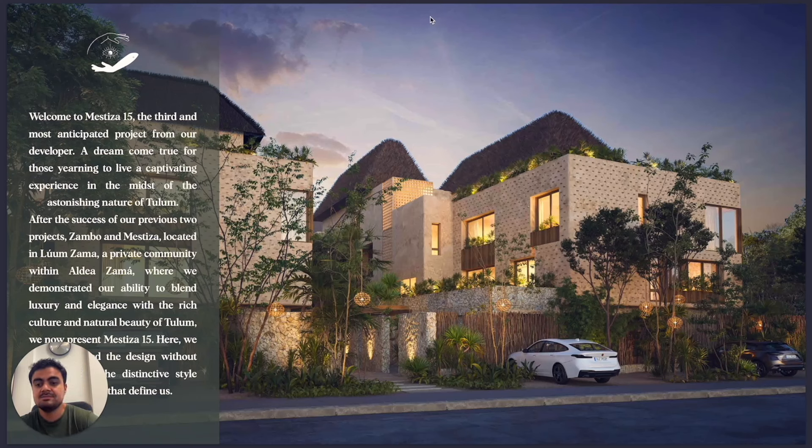I'm a real estate agent but I'm also a constructor — a civil engineer. So I like the details in each project. Every time I have a client, I want to explore the details, the construction, the finishes. For example, you can see on the facade these little points — in reality, those are stones, like stones embedded in the facade. It's a very interesting detail.